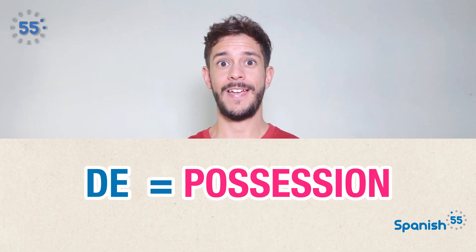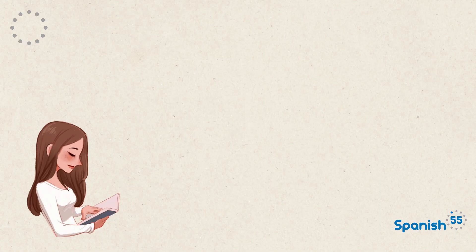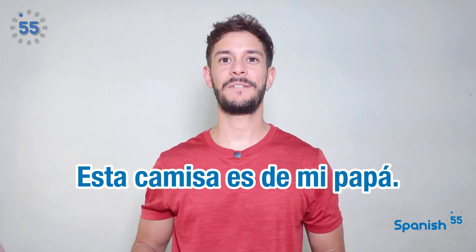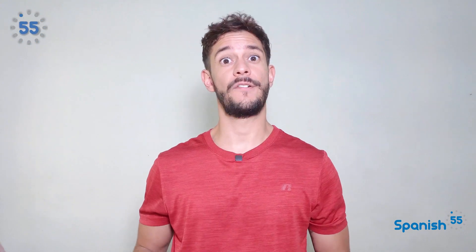First, de expresses possession — it indicates ownership or belonging. El libro de María. María's book. Esta camisa es de mi papá. This is my dad's t-shirt. Note that de cannot be used when we are referring to ourselves.